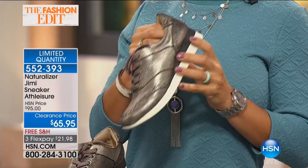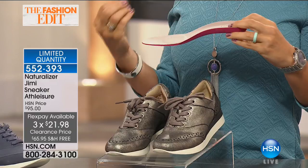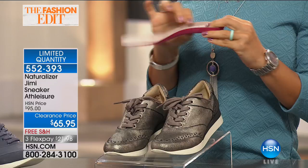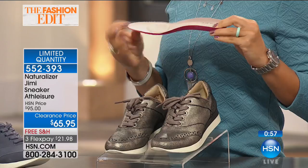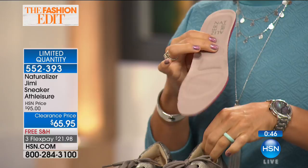Shoes used to be made on a men's last — the shaping of the shoe — and just made smaller for women. Naturalizer was the first to make a woman's last, paying attention to all the little details that make a woman's foot different than a man's. It's more narrow in some areas, needs more cushion in some areas, and the arch needs to be adjusted. You can also take out the insole — if you have your own orthotics or slip-ins, you can put those right in.